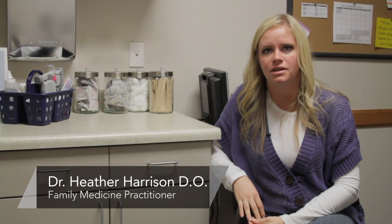Hi there, this is Dr. Heather Harrison. I'm a family physician at the Central Utah Clinic in Provo, and today we're talking about how to determine that you're ovulating.